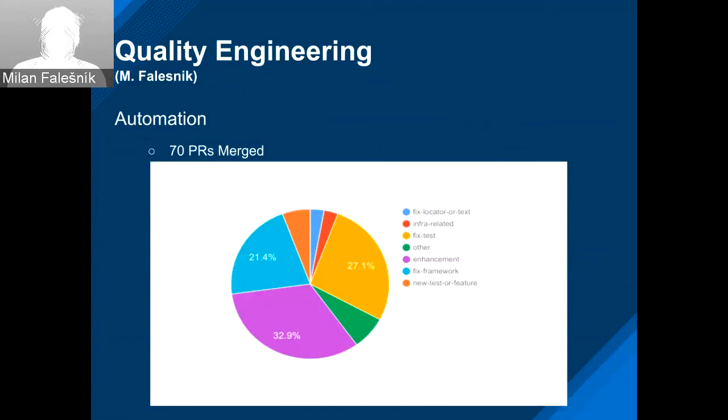Looking at the QE pie chart, the three most prominent kinds of PRs are enhancements, then test fixes, and then framework fixes — a pretty uniform distribution.